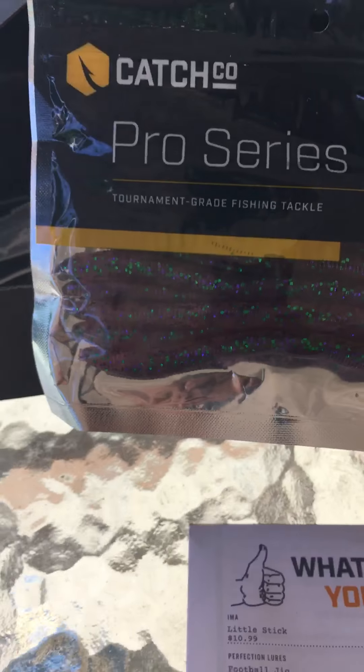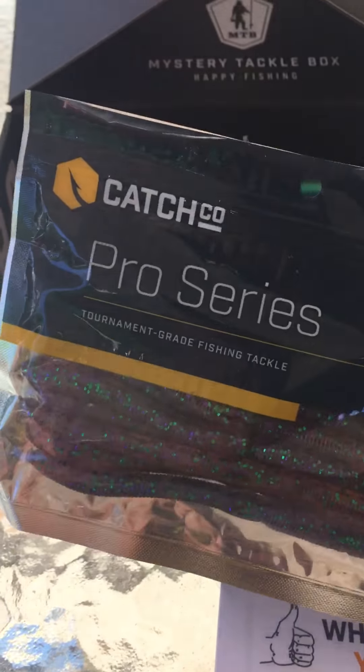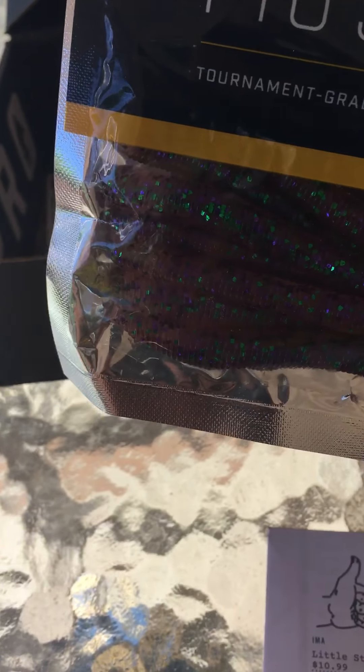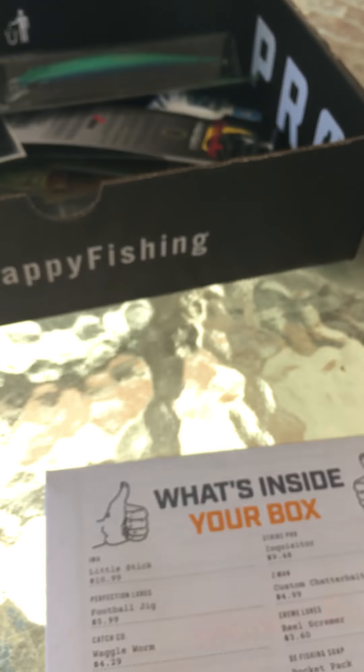The next bait is the Ketchco Waggle Worm at $4.29. It looks like a little shaky head slash drop shot bait. It's got nice green and purple flakes in it — kind of a pinkish translucent worm.